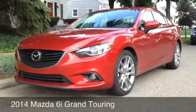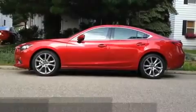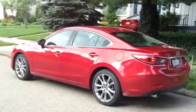The 6 mid-sized sedan is all-new for 2014, and it shoots to the front of the pack, ahead of popular cars like the Honda Accord, Toyota Camry, Ford Fusion, Chevrolet Malibu, Hyundai Sonata, and Volkswagen Passat.